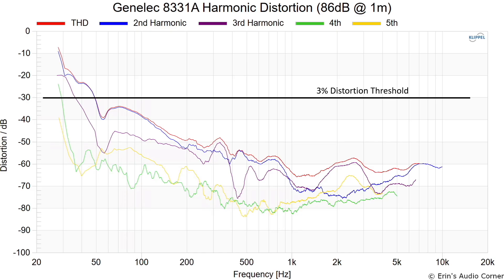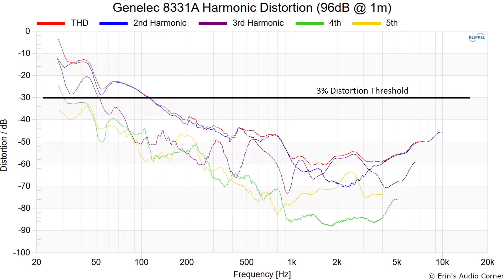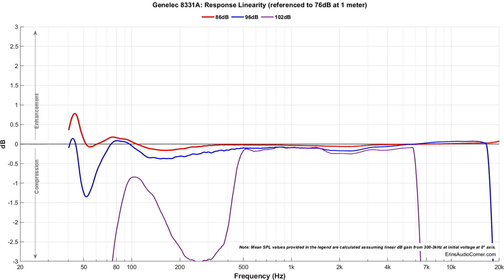This is distortion at 86 dB at one meter — just one speaker. At 96 dB, the distortion does increase. Then in the compression linearity test, things go kind of funky. I emailed Genelec about this result. What I found through listening is that when you push these speakers past where they're supposed to play, the red clipping light lights up and it almost instantaneously mutes the music — I think that's what we're seeing in this data.